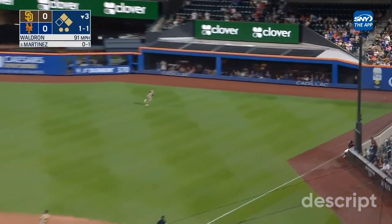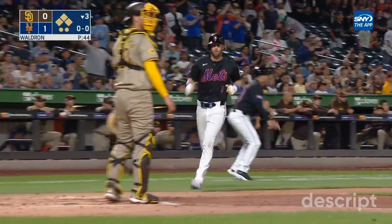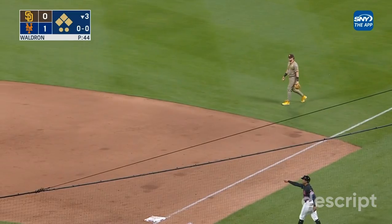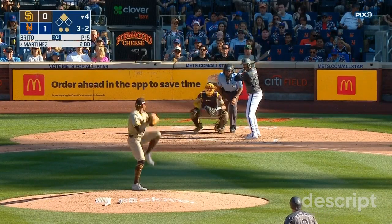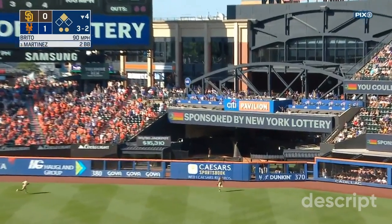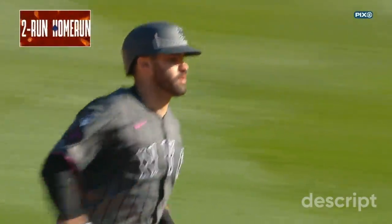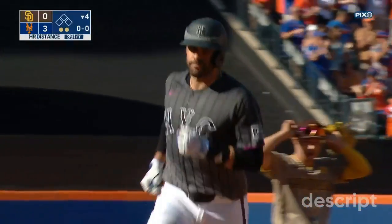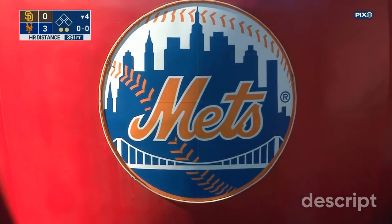That's lined the other way by Martinez, that will go into the corner for an extra base hit. McNeil is in with the game's first run. Nimmo being waved home — the relay throw will not be made. It's a two-run double for J.D. Martinez. And Martinez hits it deep to right center, back goes Tatis at the wall — it's out of here. J.D. Martinez strikes again, a two-run homer. Again he goes the other way — his seventh home run. And it's 3-0 New York.